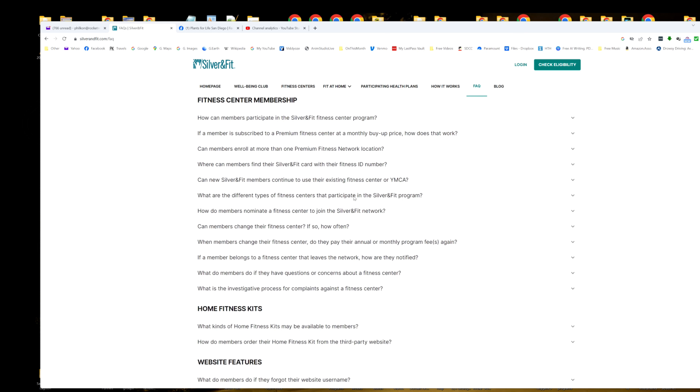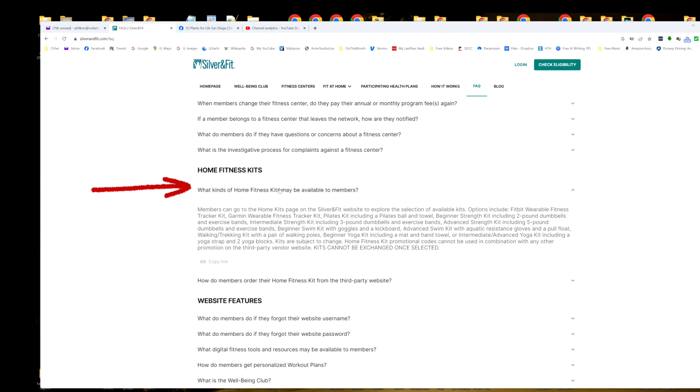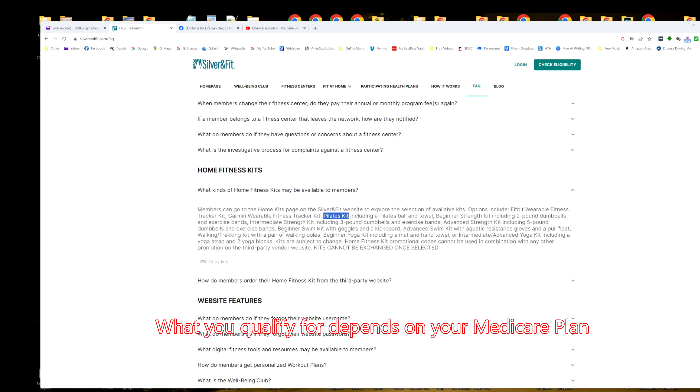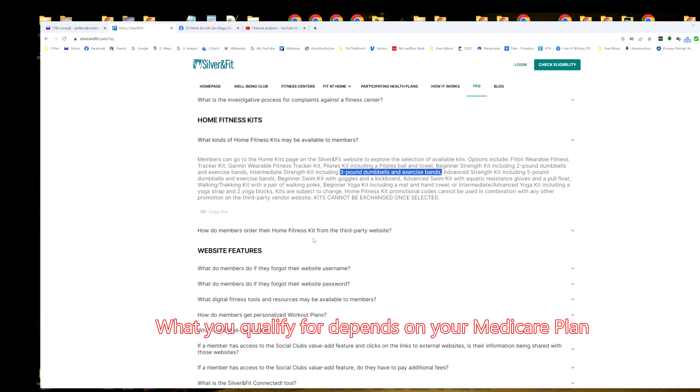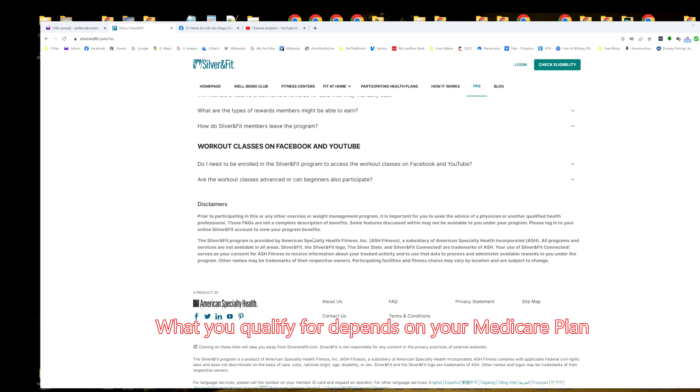You even get kits. What kind of home fitness kits are available to members? You can get things like a Fitbit wearable fitness tracker, Garmin wearable fitness stuff, a Pilates kit, three-pound dumbbell kits, exercise bands. These are all things available to you. I can't remember exactly how often — I believe you get them once a year — but you can find out and ask about them.